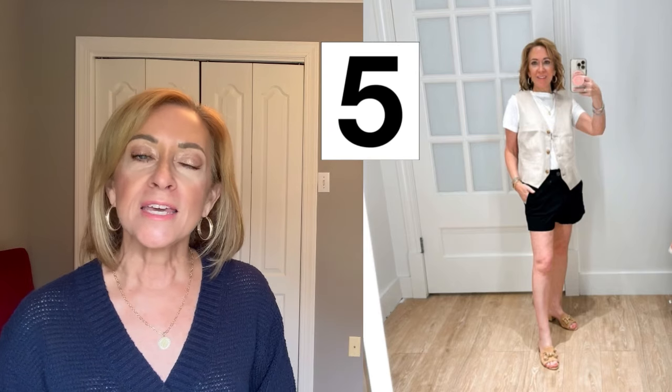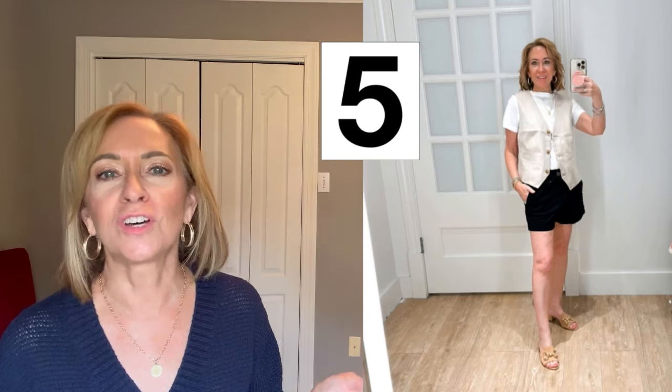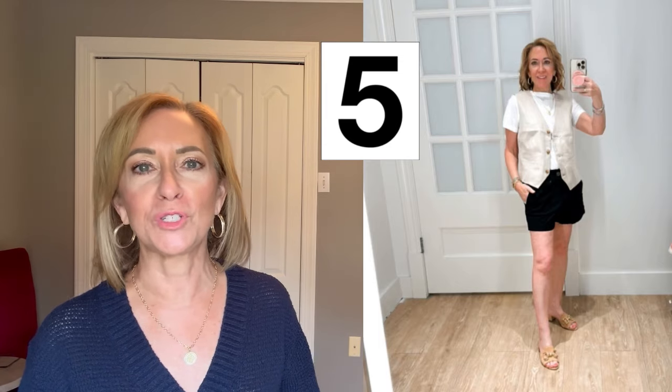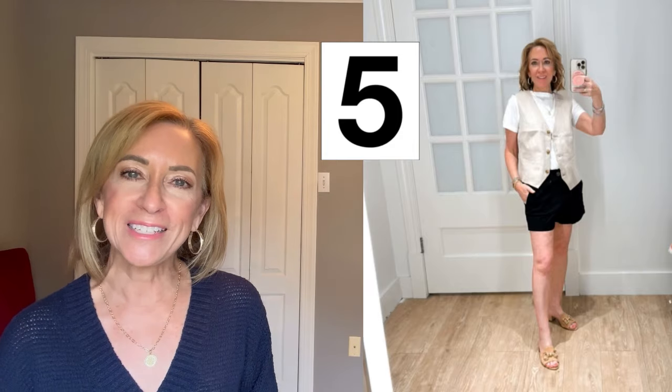The t-shirt — I'm wearing an extra small. This is not a petite, it's just a fun little white tee that I picked up to try on with things. I did end up buying it because I thought it was cute — just a fun white tee.